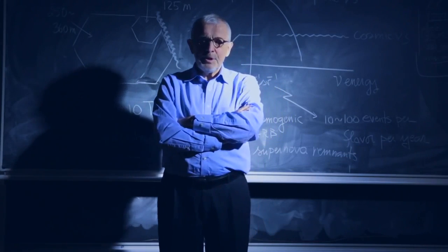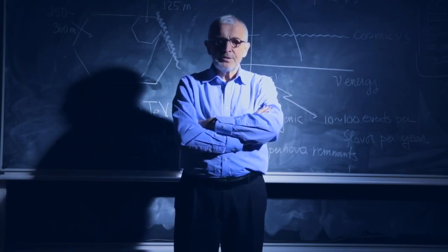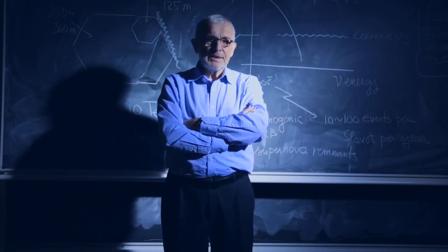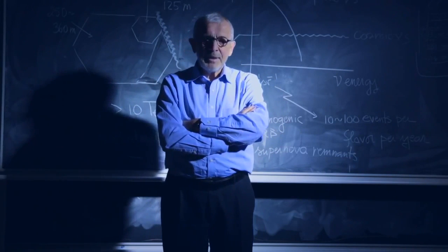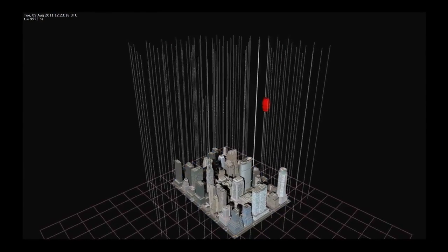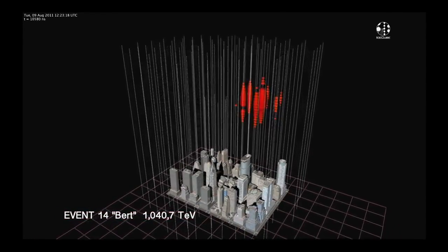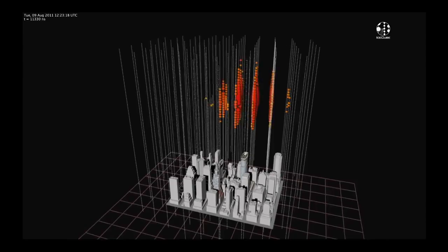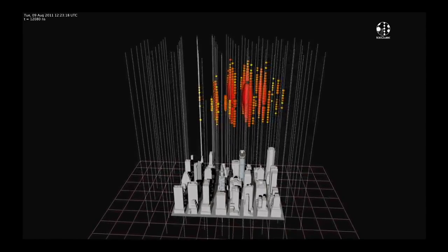About two years ago, we were doing an analysis looking for extremely high-energy neutrinos — specifically what's called cosmogenic neutrinos. We didn't find any. But when we looked at the data, we found something we had never seen before. I remember when I was shown these events for the first time. Over the years we have looked at thousands and thousands of events on the online display, and I knew I had never seen events like those two. They were so special we called them Bert and Ernie.